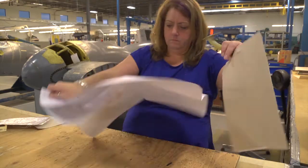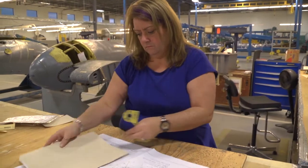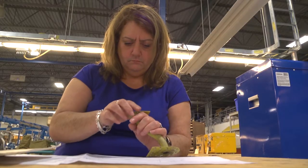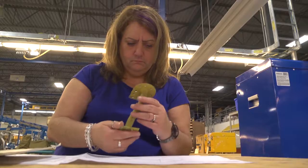A typical day for an aircraft mechanic would start with meeting with your lead hand or your supervisor and finding out what the plan is for the day. From there, you'd have to go and gather up the tools and the parts that you would need to carry out your job.